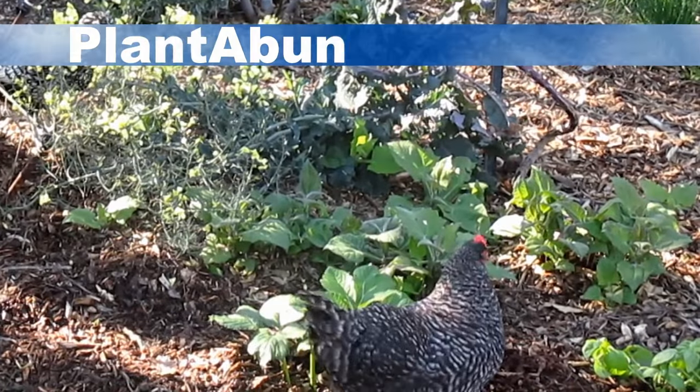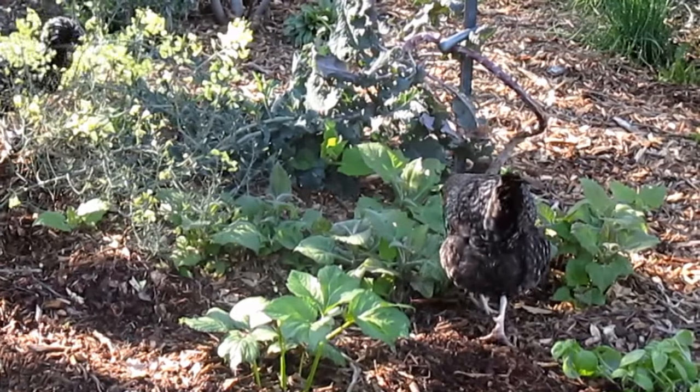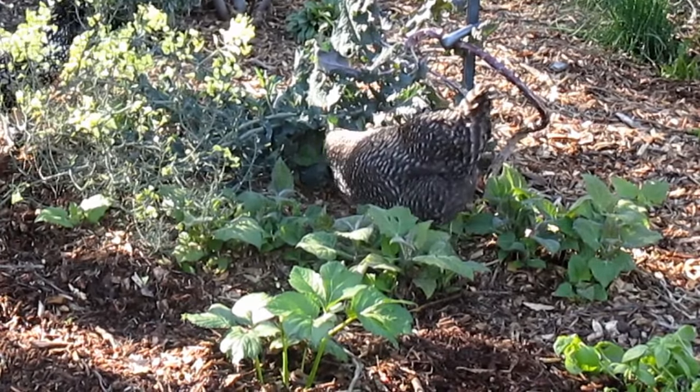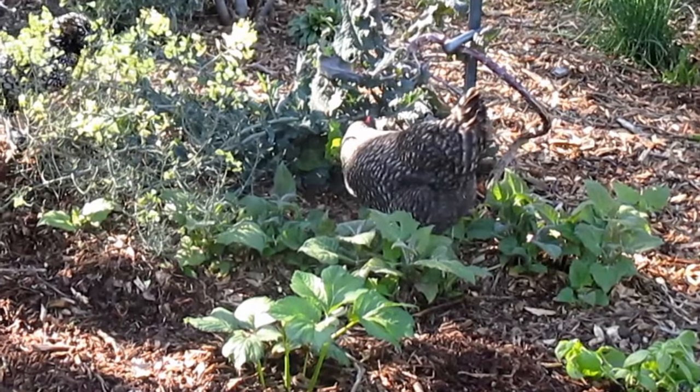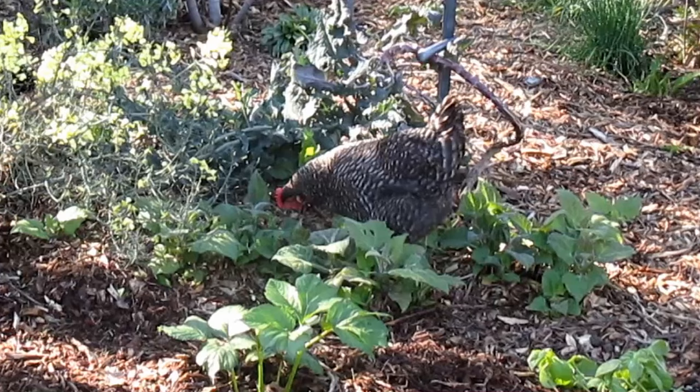Hey there, how's it going everybody? Dan here with plantabundance.com. Today I'm going to be doing another question and answer video. I get this question all the time on the channel — people are interested in knowing how it is that I allow my backyard chickens to free range the majority of the time and they're not destroying and eating all my plants.